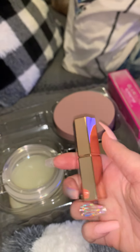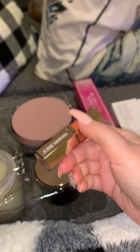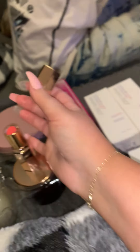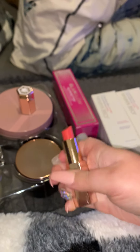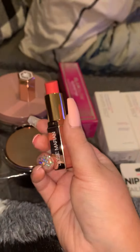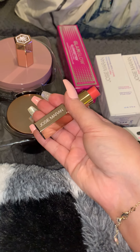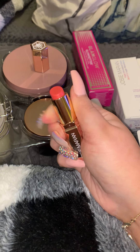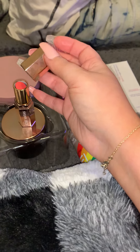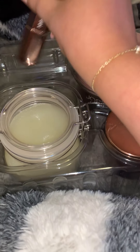Here's the lip balm. It comes in this cute little rose gold mirrored packaging and it says Josie Maran on there. It's a really pretty corally pink shade. I love her bee sting lip balms — they're really, really good. It has a slight tingling sensation when you put it on and it's supposed to plump up your lips. It also has really moisturizing ingredients in there too.